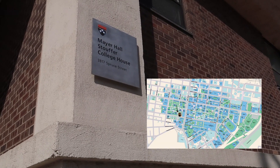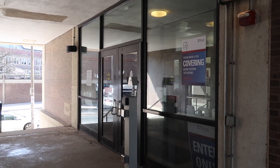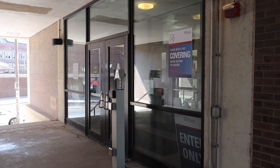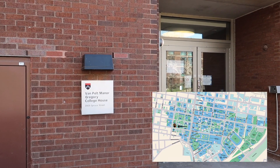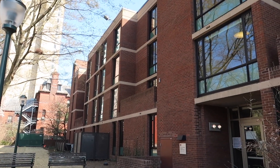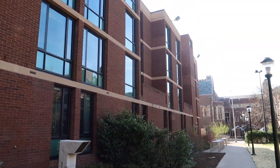Next we have one part of Stouffer College House, specifically Mayer Hall. Most rooms in Mayer Hall are suite style, and Stouffer in general is known to be one of the quieter college houses. Like Stouffer, Gregory is a college housing option that has two buildings — this here is Gregory Van Pelt. Gregory is also one of the quieter college houses, but it is under renovation this year and should have AC by next year.